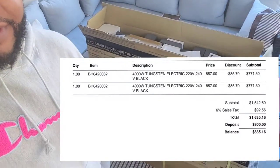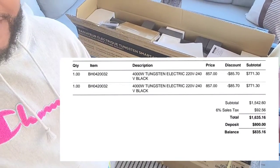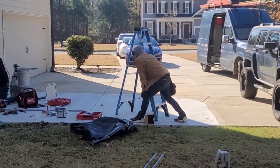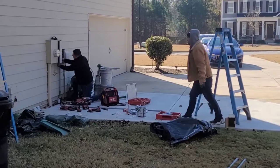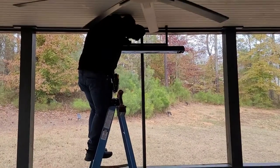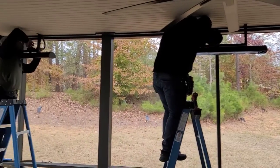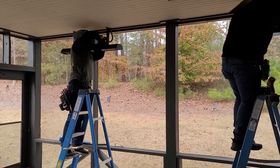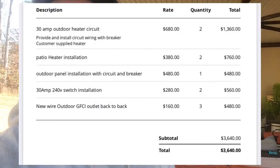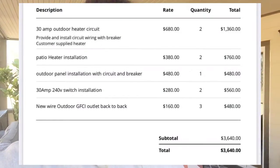I've got my electricians here working on the installation. We're going to see how this whole process goes and hopefully I can enjoy this patio through the colder months and everybody can come out and have a good time.